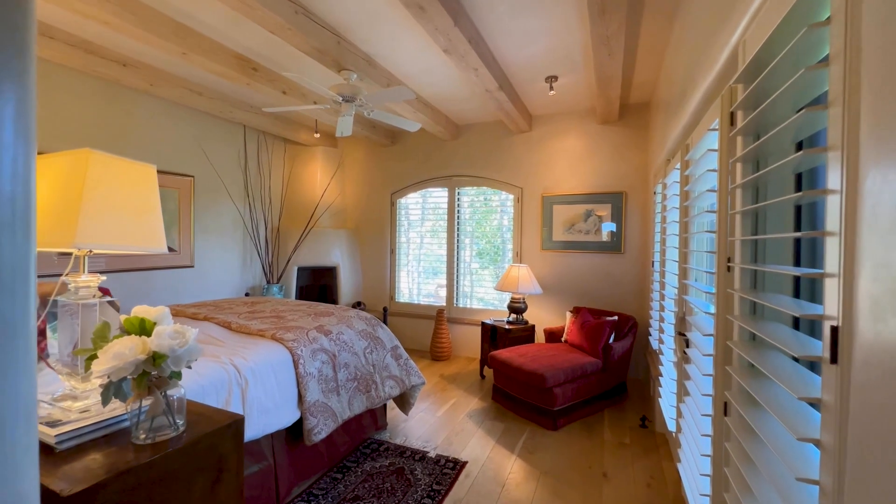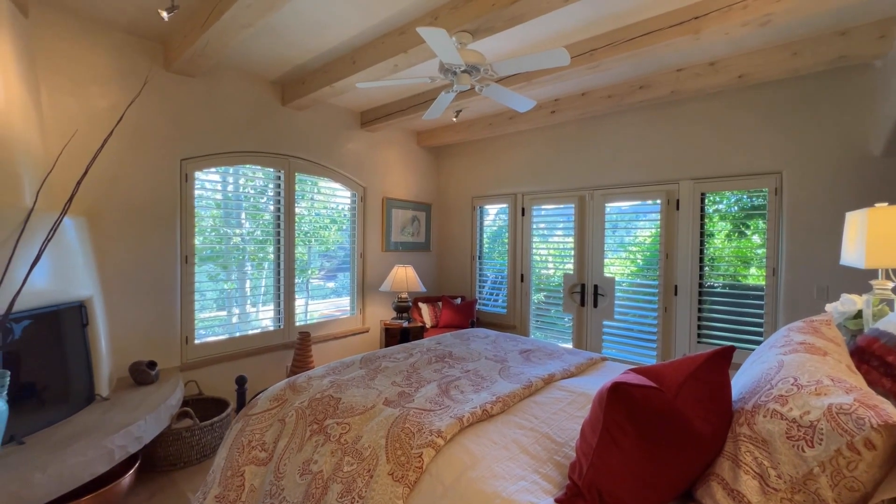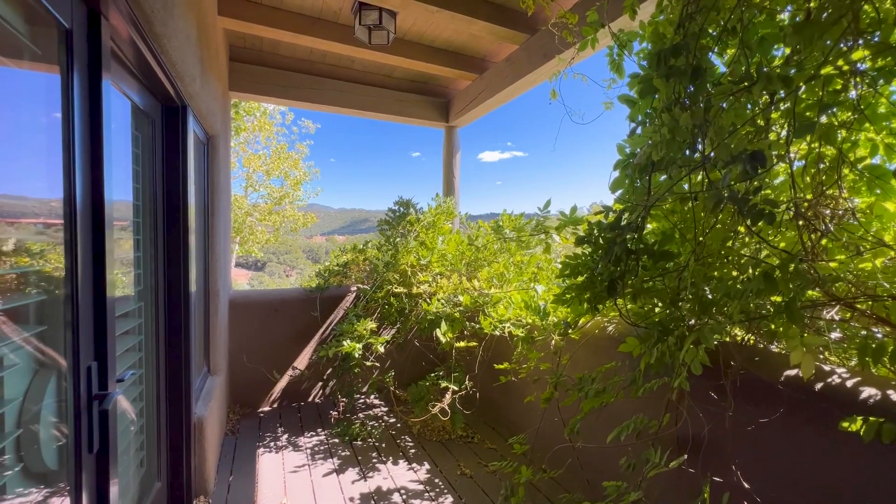The charming guest suite is on the main level with graceful shutters, a private patio, and views of the Sangres.